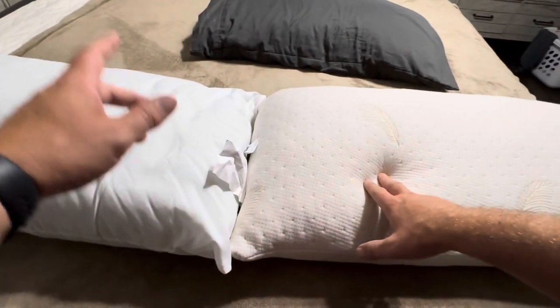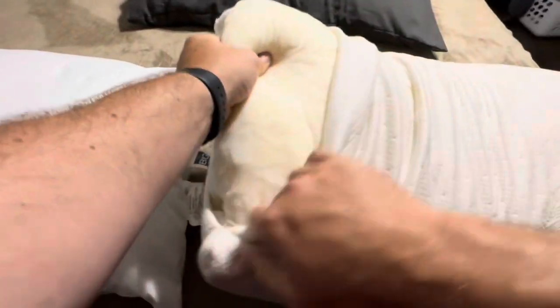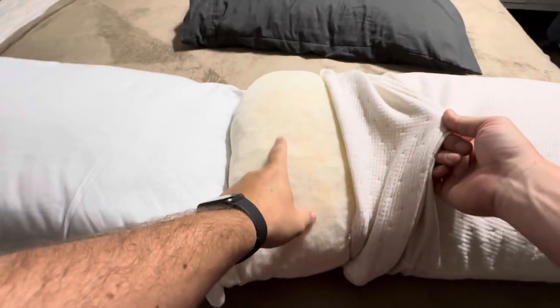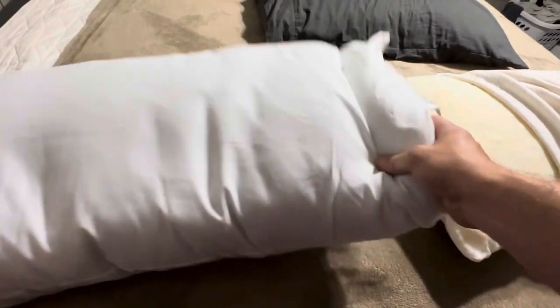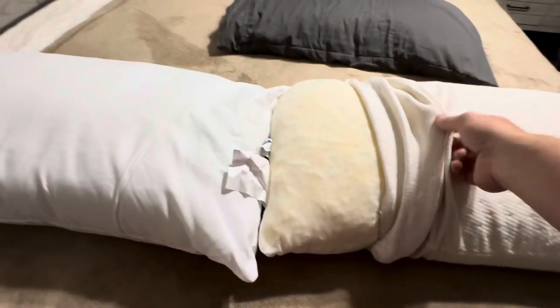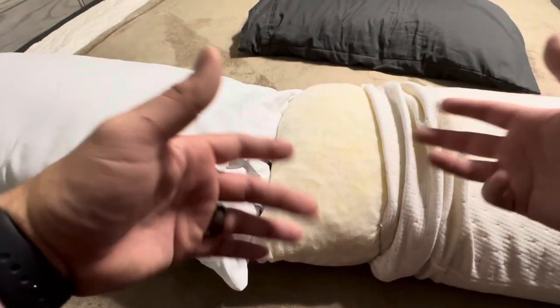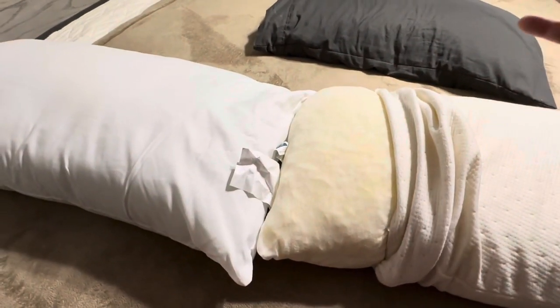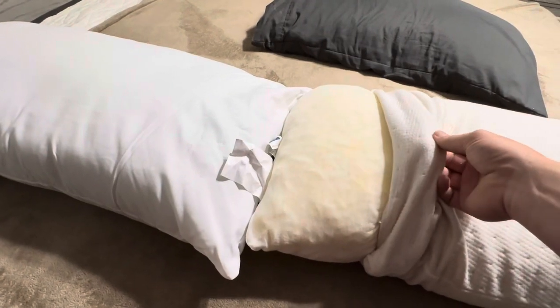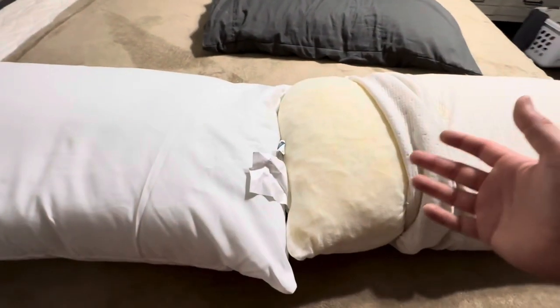One thing I really like about this Favorland versus The Big One king-size is that when you open up the Favorland, you can take off the cover and wash it. However, you cannot wash the inside memory foam. This entire pillow from The Big One is machine washable — you can just throw the whole thing into the washer and dryer. The Favorland, you can only wash the outside cover. So if you're purchasing it for a kid that has issues with drooling or other things that might happen in the middle of the night, you probably won't want to get the Favorland, since only the outside cover can be washed, whereas The Big One can be washed in its entirety.